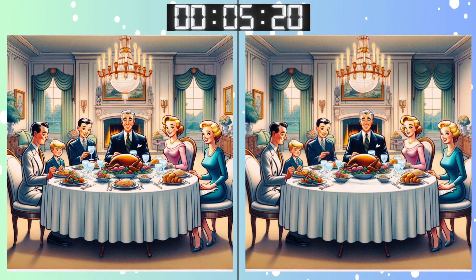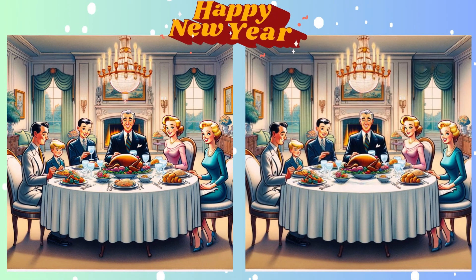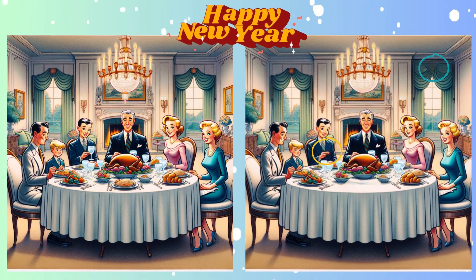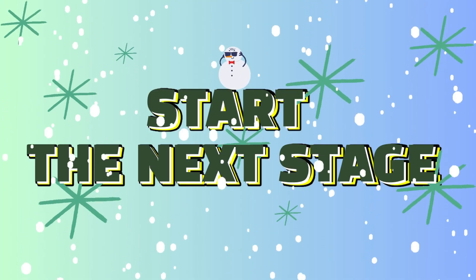Stop! Did you find it? Lock in your answers! And the moment of truth? Here's the difference you were looking for! Onward to the next challenge!